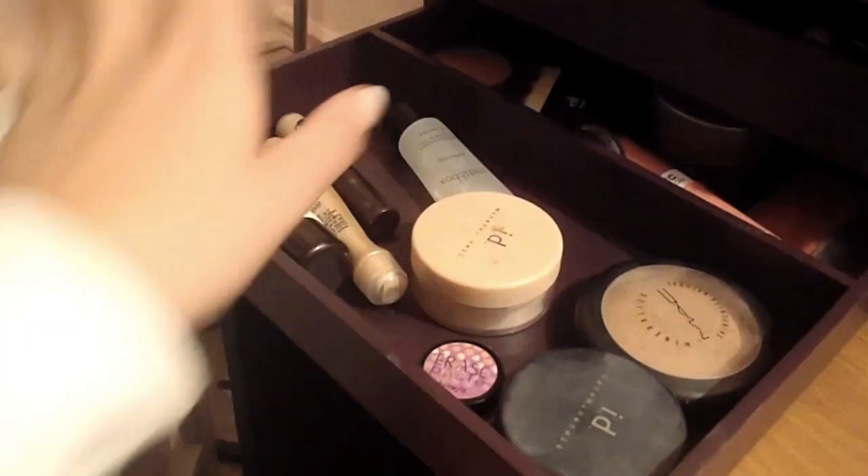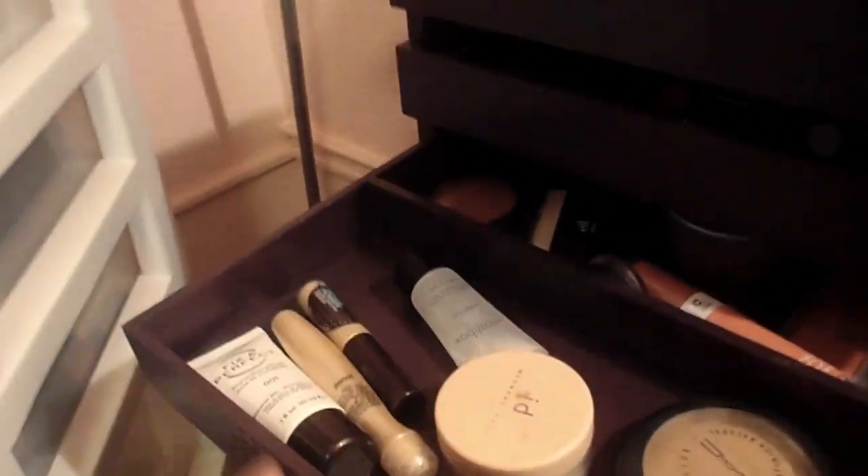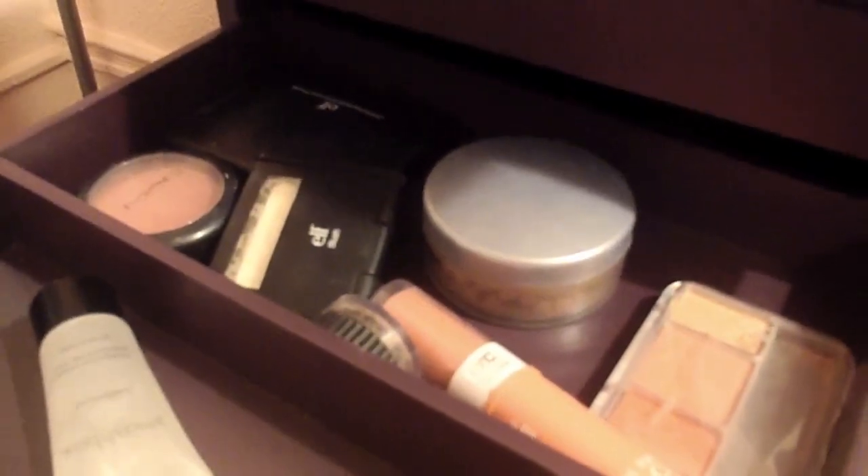And then down here I have face stuff, so I've got just like concealers, powders, primers, all that stuff down here, and then back there I've got my blushes, highlights, and bronzers.